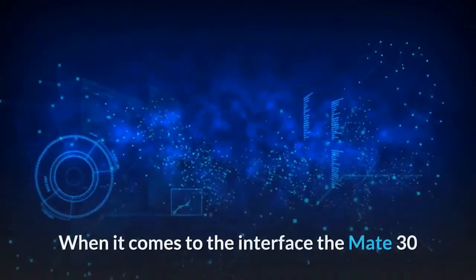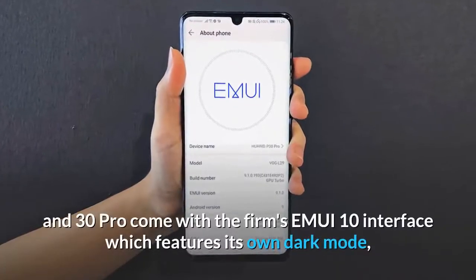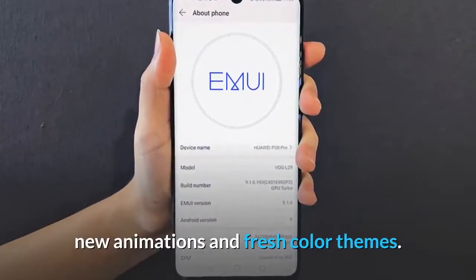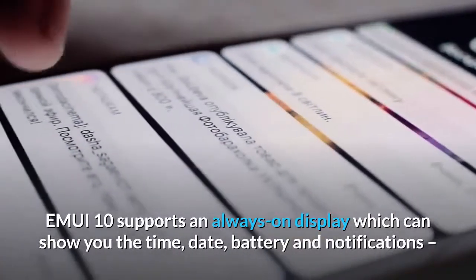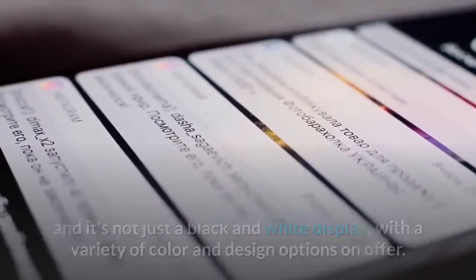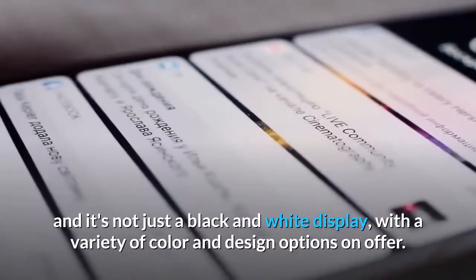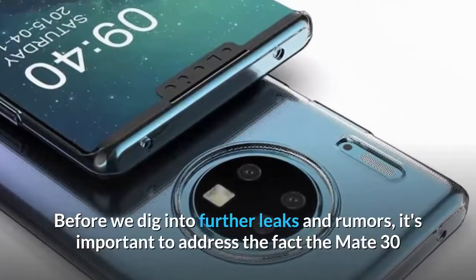When it comes to the interface, the Mate 30 and Mate 30 Pro come with Huawei's EMUI 10, which features a dark mode, new animations, and fresh color themes. EMUI 10 supports an always-on display that can show the time, date, battery level, and notifications — and it's not just black and white, offering a variety of color and design options.